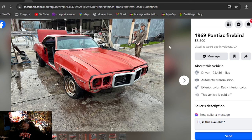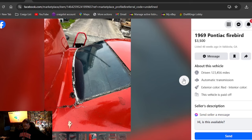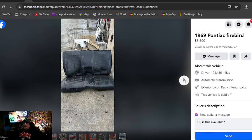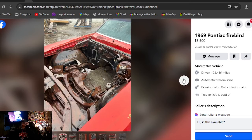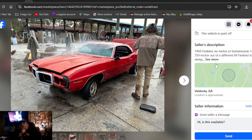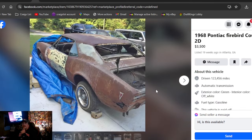1969 Pontiac Firebird, $3,500 — 48 weeks they haven't been able to sell this one in Georgia. It's got some garden hose clear coat on there, looks like he just pressure washed it all off. You've got some 'arrest me' resale red. No motor, no transmission, and no title. Can't make that up.